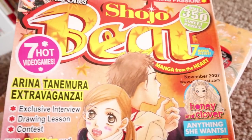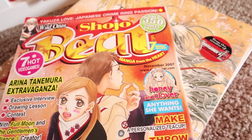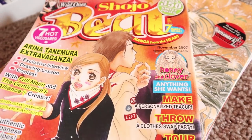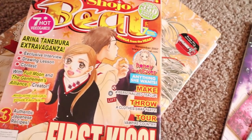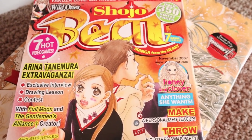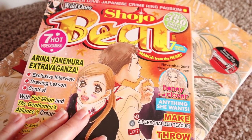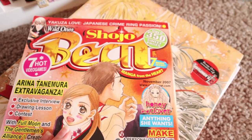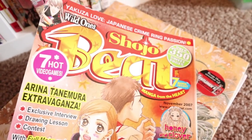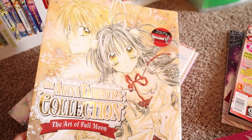Oh my gosh, Shoujo Beat magazine, please come back — I miss it so much. I was subscribed and then one month instead of my Shoujo Beat they sent me a Shonen Jump with a letter saying they'd canceled it. It was like insult to injury, the most heartbreaking moment of my life. My dream is to open my own monthly girls' comic magazine — get different artists to make comics, publish them monthly, and give out cute freebies like the Japanese magazines. Shoujo Beat, R.I.P.